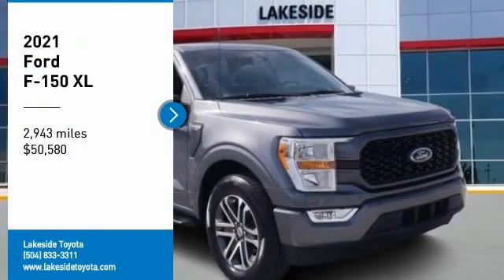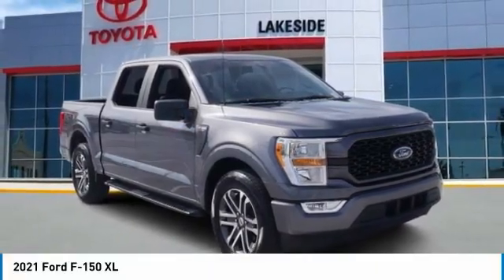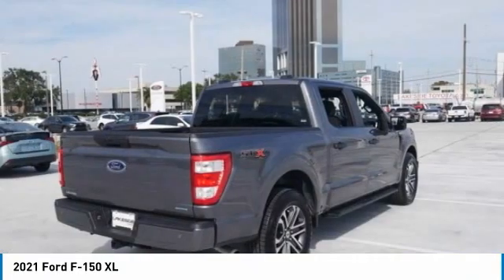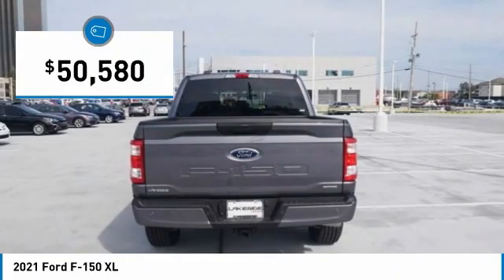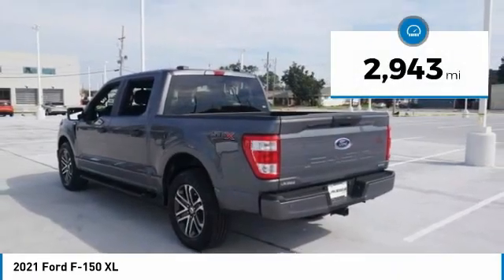You are going to love the 2021 F-150. A Ford F-150 knows how to handle any situation — it's built to follow orders, no whining, and is priced below $55,000. This vehicle has less than 3,000 miles.